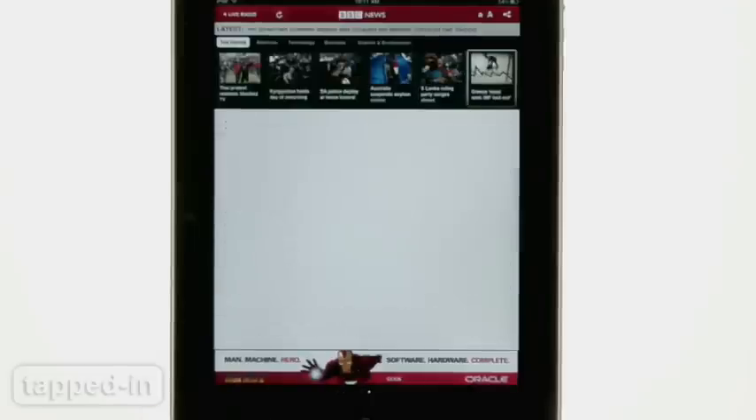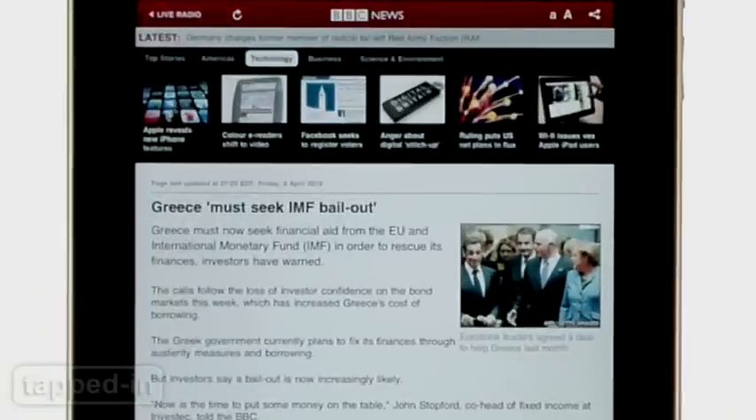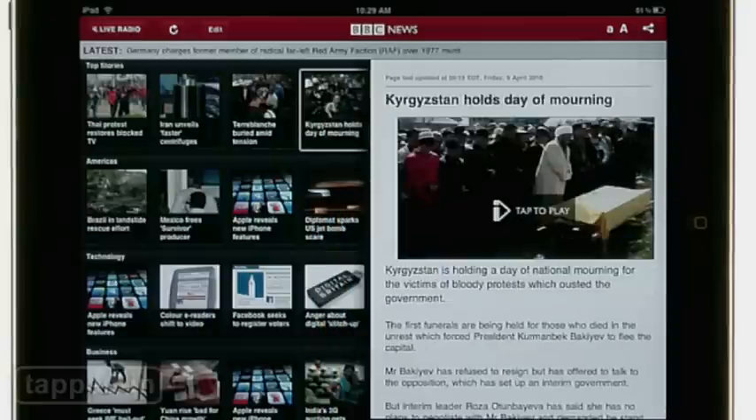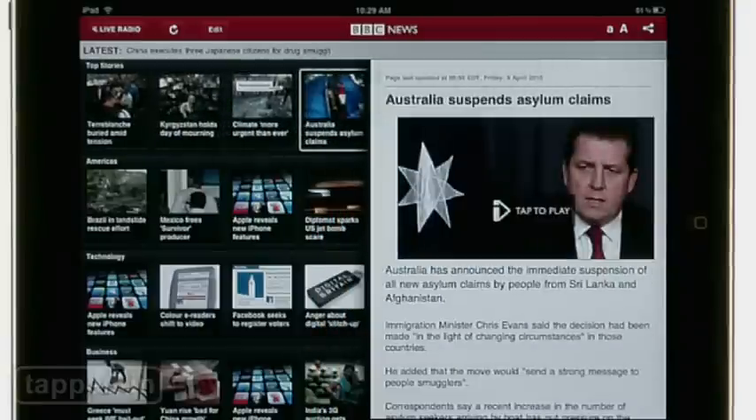Careful, though. If you turn your iPad to portrait mode, half the site disappears — the additional categories can't be accessed. Weird. It does let you listen to a live BBC radio feed while browsing, which is a plus. However, navigating would be easier if we could make the font larger than the app allows. This one's definitely for the eagle-eyed.